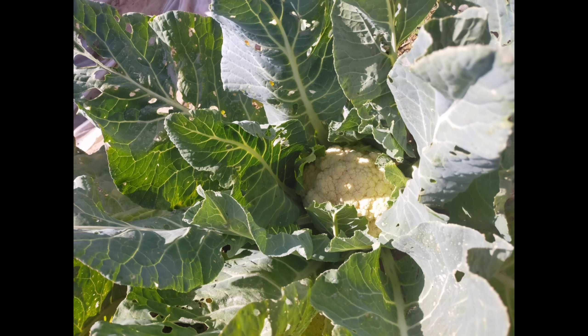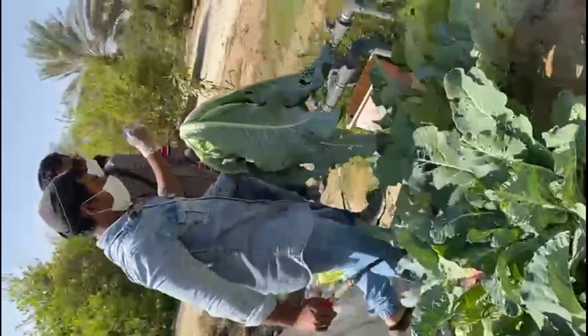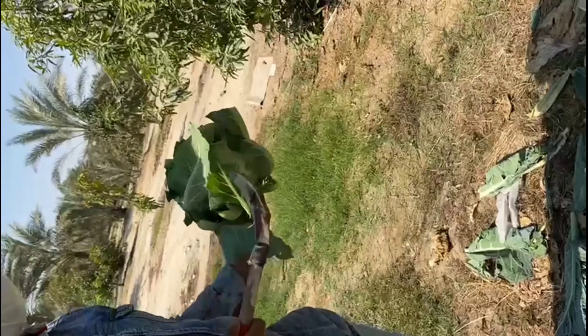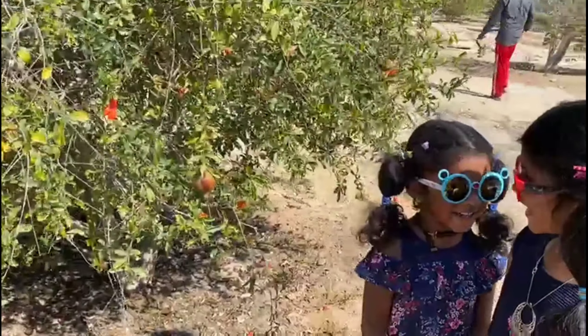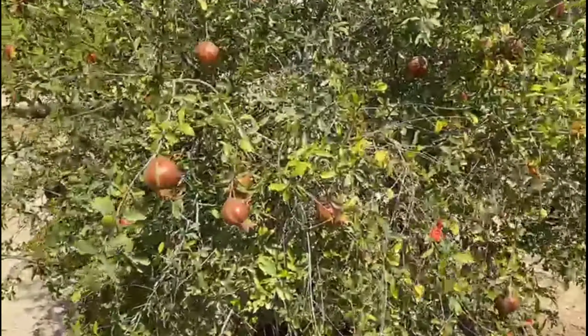We asked the uncle to pluck, and then he gave me immediately a fresh cauliflower. See how beautiful and lovely it is. Which little plant? Pomegranate. I love pomegranate fruit.